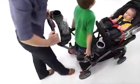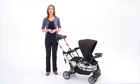The Sit & Stand Ultra Stroller from BabyTrend is the best option for a growing family because it's safe, comfortable, and best of all, affordable.